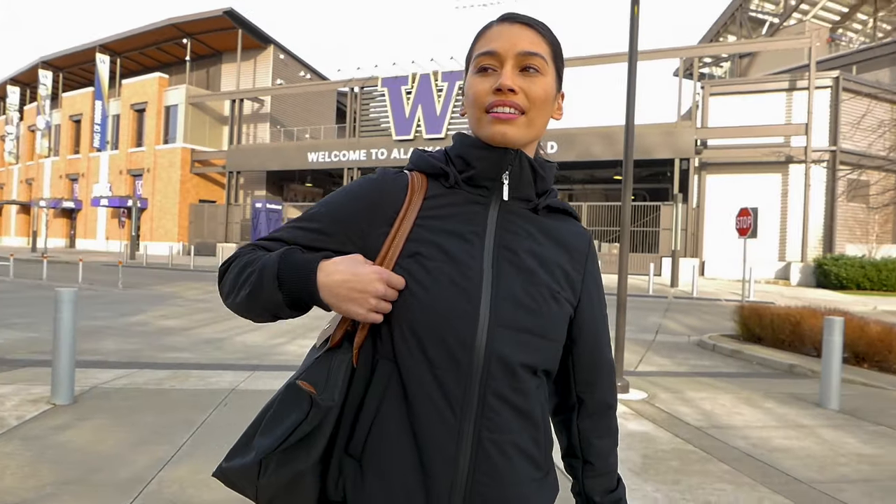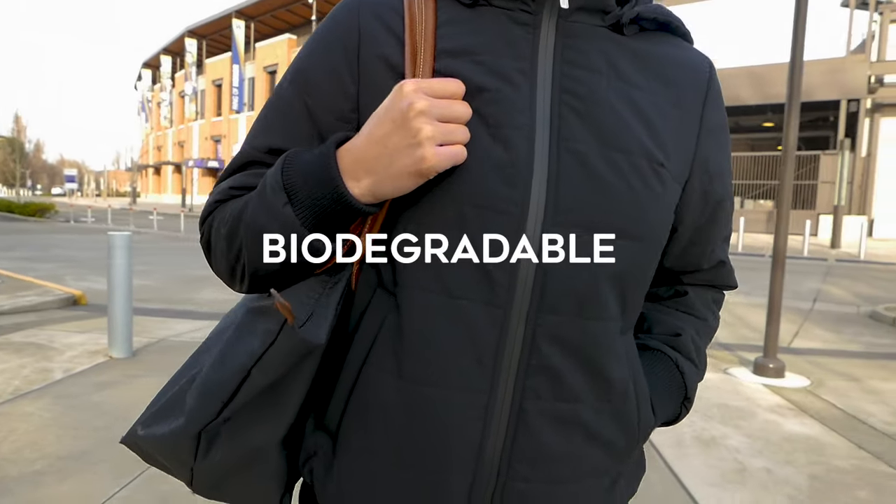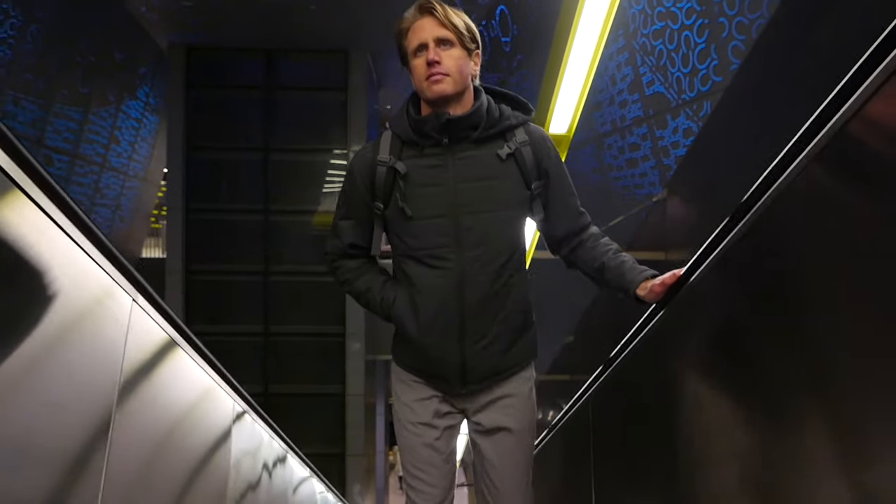Nature Dry Loft is 100% merino wool, a fully sustainable and biodegradable natural fiber. All the cozy puff, none of the nasty stuff.